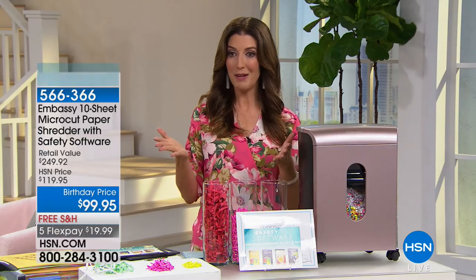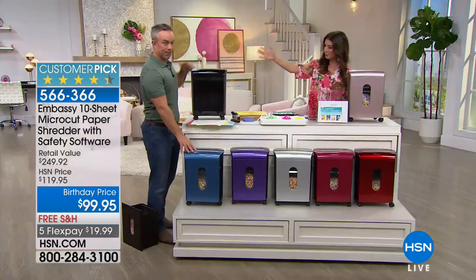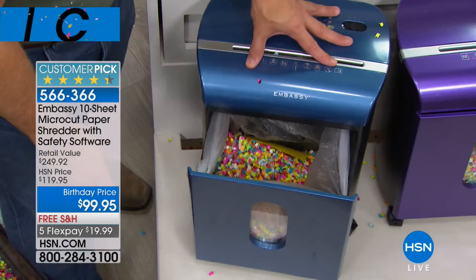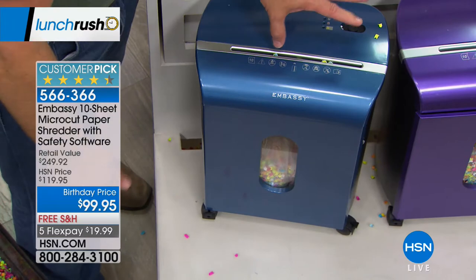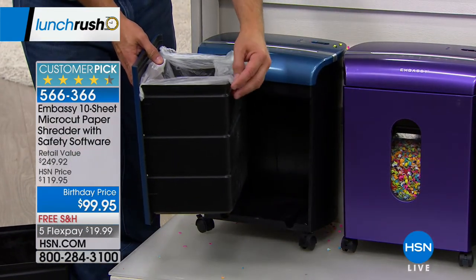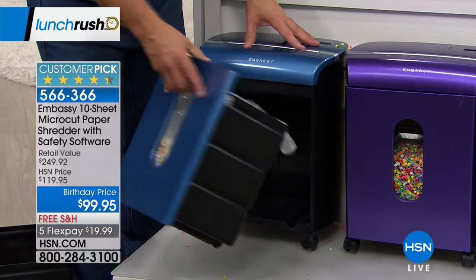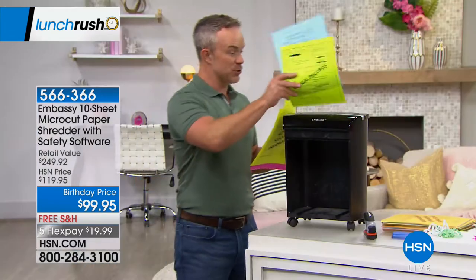Instead of spending $249, you can get it home today on those five flexible payments — about $20 a month — and we'll take care of the shipping and handling. We also have it in black. I like to leave the drawer open so I can throw away wrappers and big stuff; when I need to shred, I just shut it — best of both worlds. We give you a trash liner and lubricant sheet, and they even put hooks on the bin so your bag doesn't slip down — Embassy being so considerate of us as a user.